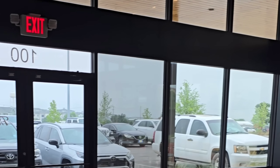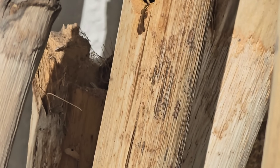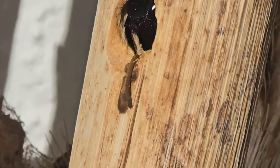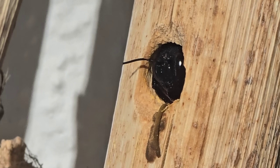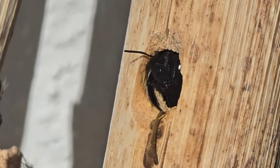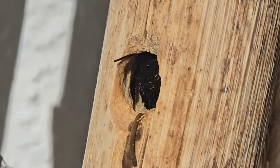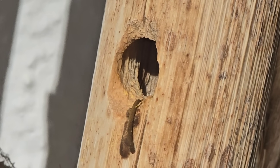Look at that little hole — you think you're so cute. Why don't you come out of there? Oh god, I love Xylocopa — carpenter bees.